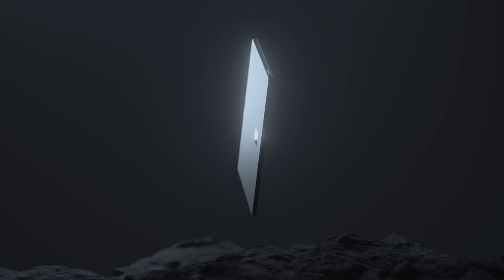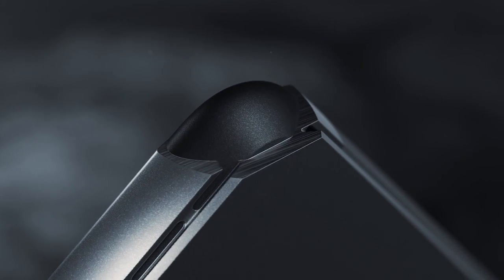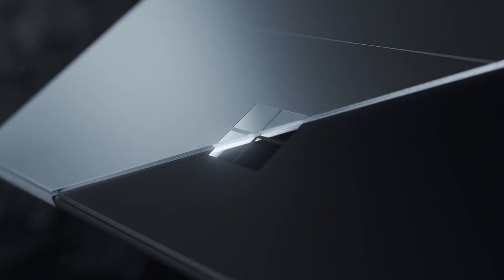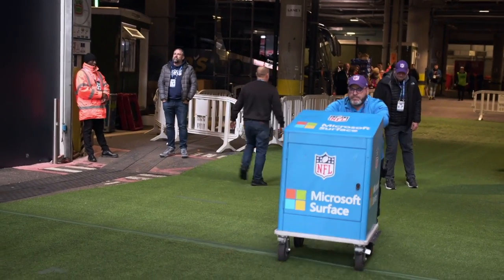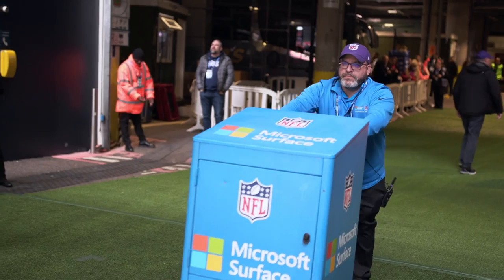We had a new product coming out in Microsoft Surface — a device that we knew could withstand the rigors of the NFL. We didn't say, oh, we're Microsoft, we know better, and then come back and try to cram something down somebody's throat. We had coaches involved, we had video directors involved, we had the NFL. And that made a big difference. And you end up with the Microsoft Surface Sideline Viewing System.